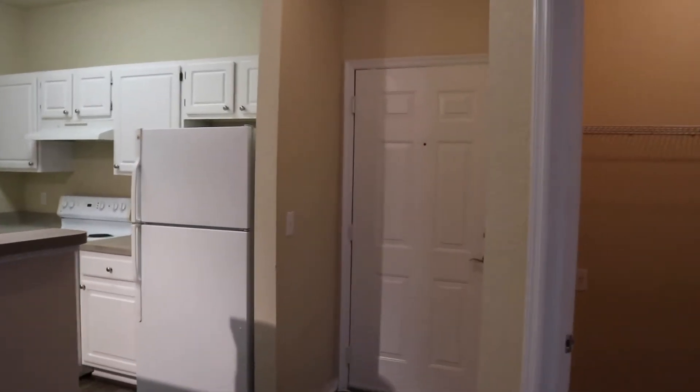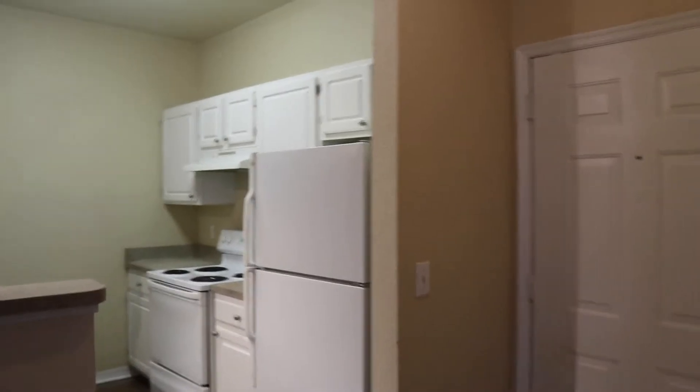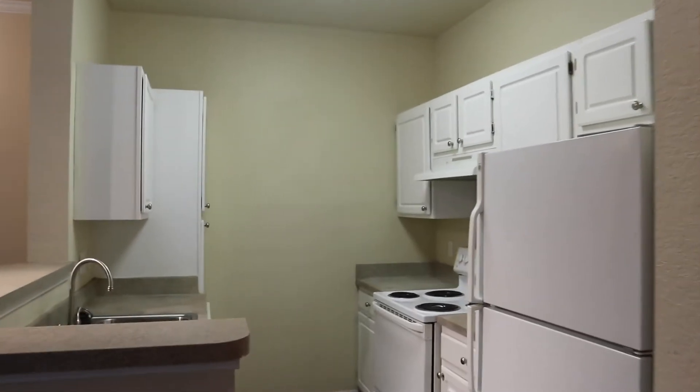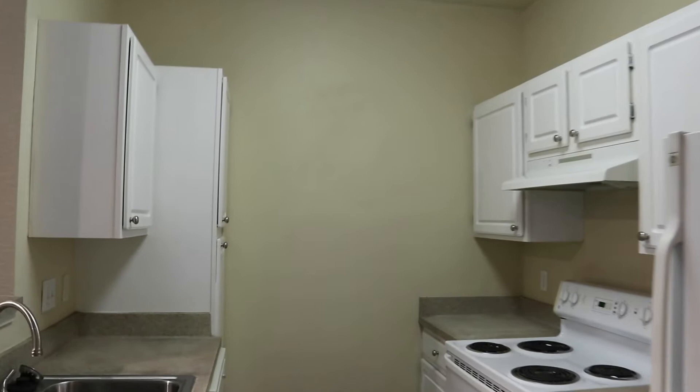So this is the front door of the house. When you enter, the first thing you'll see is the kitchen. The kitchen is nice, it's small. It's our first kitchen. I was really happy that the cabinets were white.